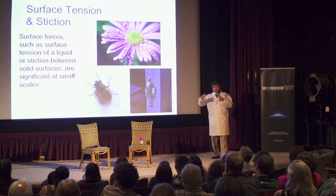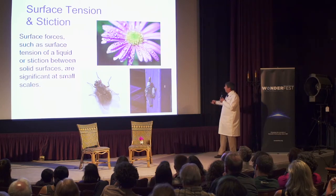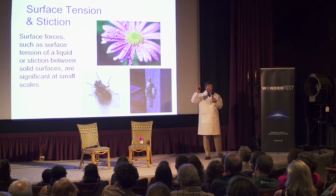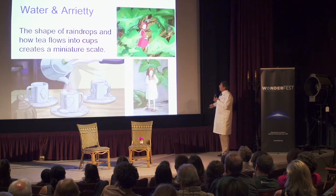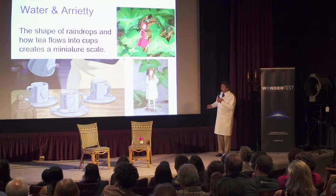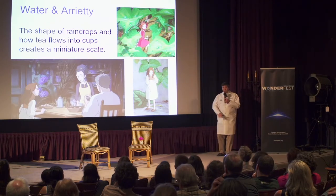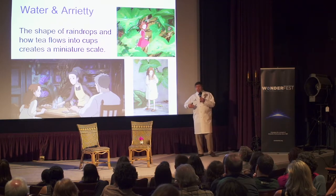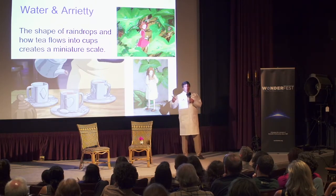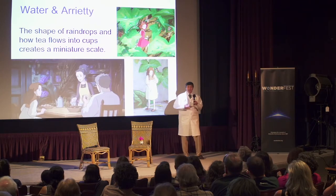Another effect at small scales is that surface tension and stiction are very significant. We see Pod climbing up the wall just using sticky tape — obviously not something you can do at home. We also see a lot of water in the film, and when she's pouring the tea, the water is very sticky with big drops. We see Arrietty brushing the drops off her dress. All of these keep reminding you that the borrowers are small, reinforcing over and over again that their world is different from our world — it's the tiny world.